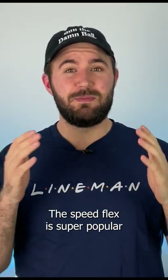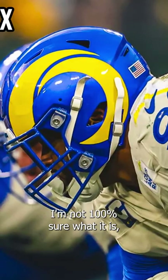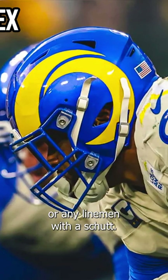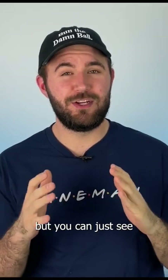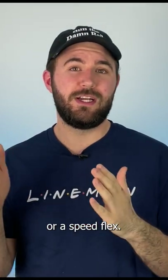For linemen across the board, the Speedflex is super popular because I just think it fits big guys' heads better. I'm not 100% sure what it is, but you rarely see any big guys or any linemen without one. Maybe it's the way the helmet's shaped — I don't 100% know — but you can just see most people with big heads on the field are wearing either a Riddell Speed or a Speedflex.